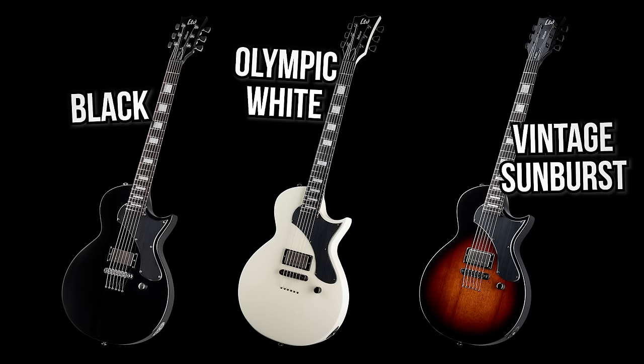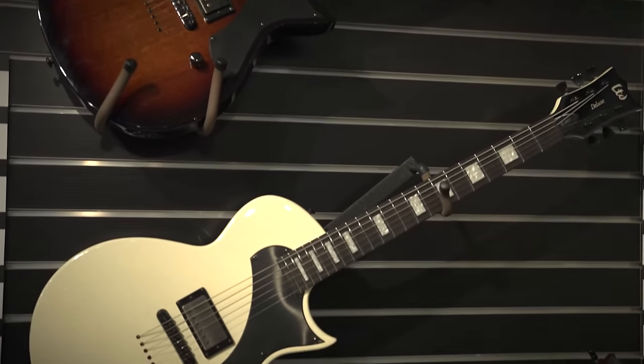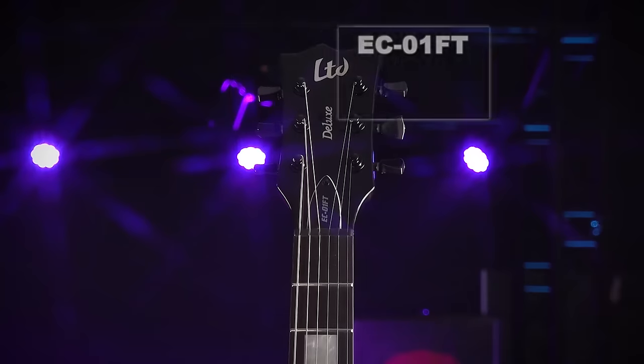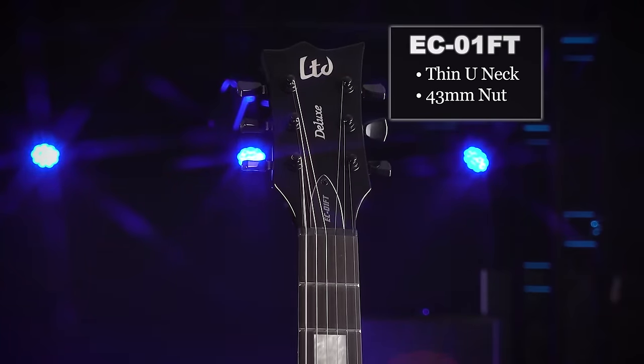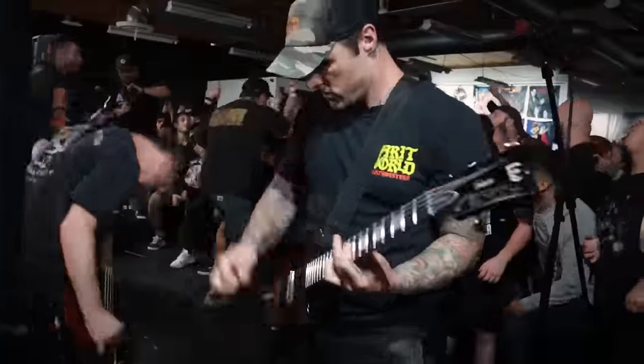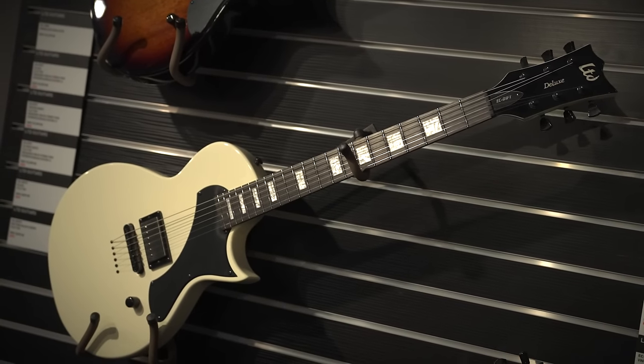Let's start with what's getting the most coverage: the LTD EC-01FT in black, Olympic white, and vintage burst. When you look at these, LTD have made their own version of a Les Paul Jr — about time. But there's a lot more going on that you don't notice until you pick one up in person. At NAMM I got to speak with Blue Wilding at ESP, who was a key player in designing the new lineup. Apparently these EC-01FTs were born out of artist requests for a full thickness flat top pure workhorse Eclipse — single pickup, single volume knob, a proper high-spec road warrior.